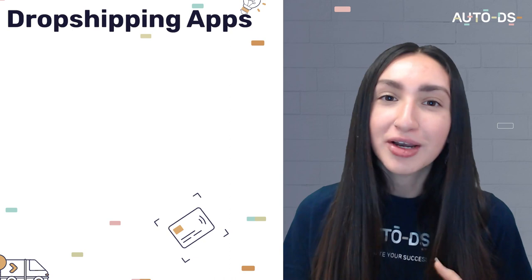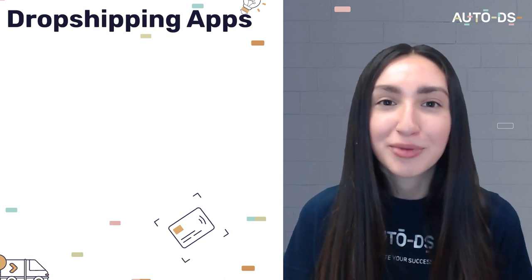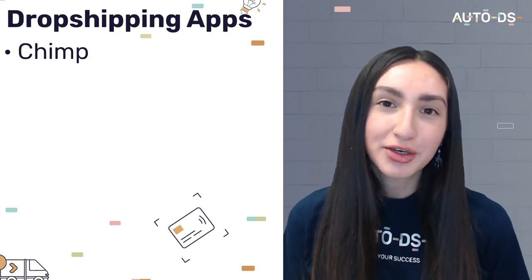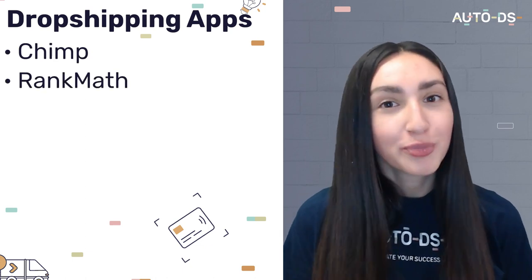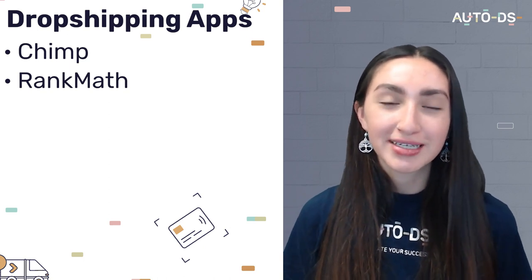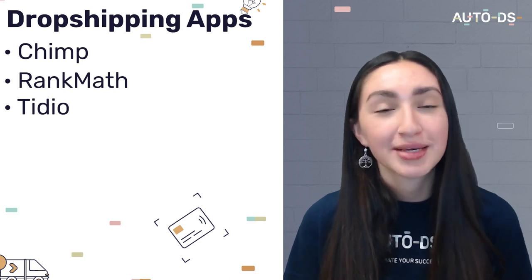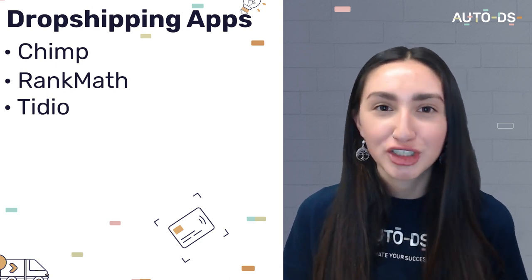5seconds.net also updates their consumers about coupons and promotions through email marketing, which is a great way to reach out to existing customers. In terms of dropshipping apps, they utilize Chimp to automate customer feedback and surveys, Rank Math which is a WordPress plugin that allows store owners to optimize their content using built-in suggestions, and Tidio which is a marketing automation tool with live chat features.